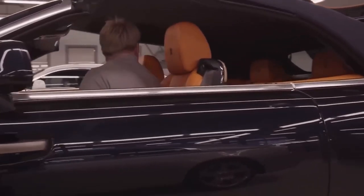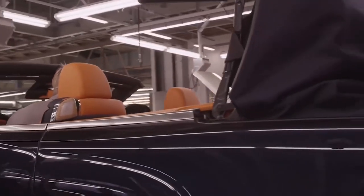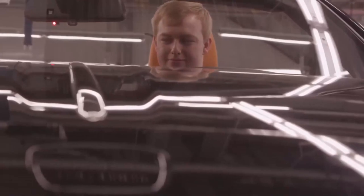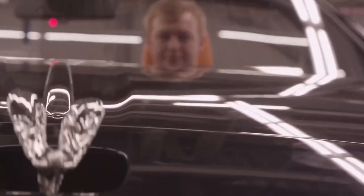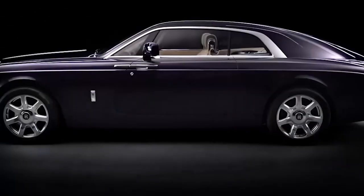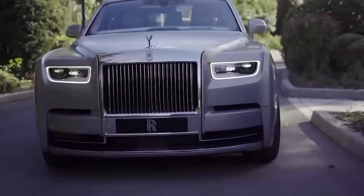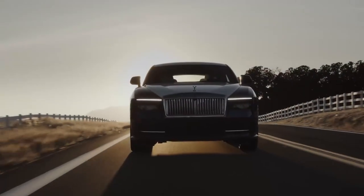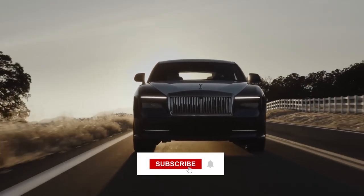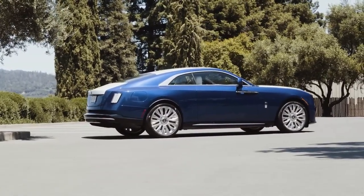If you enjoyed this exploration of luxury and automotive excellence, be sure to subscribe to our channel for more captivating content. Stay tuned as we continue to unravel the stories behind the world's most iconic brands and bring you closer to the artistry and innovation that shape our lives. Don't miss out on future videos where we delve into the realm of luxury design and engineering. Thank you for being a part of our journey — we look forward to sharing more incredible stories with you. Until next time, stay inspired and embrace the beauty of life's extraordinary creations.